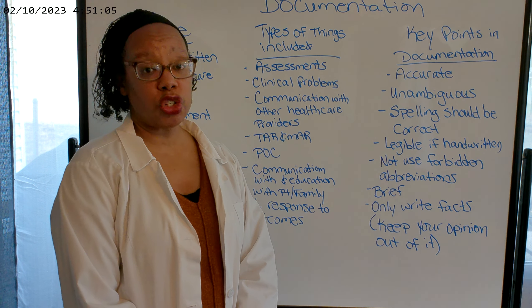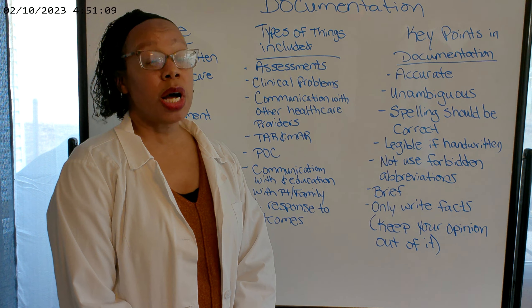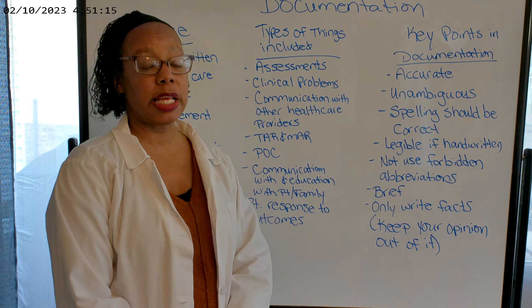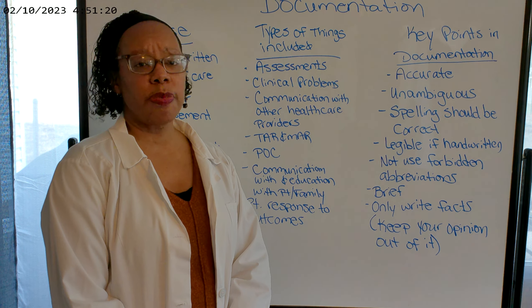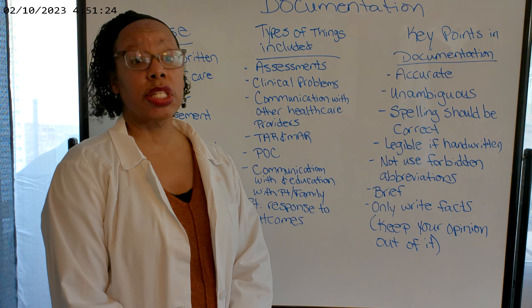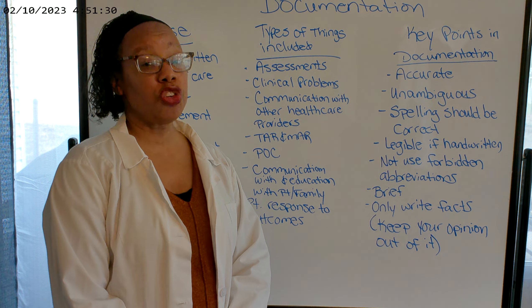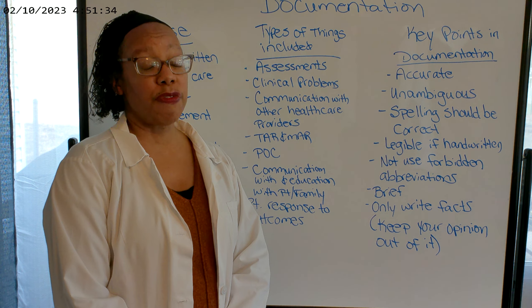You want to make sure you document, but remember: you're not going to document until after the medication or treatment is done. You're not going to document before, because what if something goes wrong? Maybe the patient refuses the medication or treatment, or something happens and you don't actually give the medication or do the treatment. So wait until after you perform the treatment or administer the medication before you document.